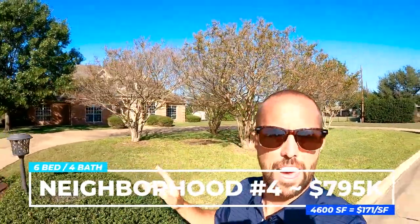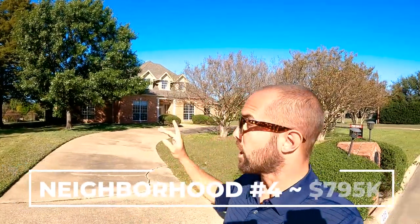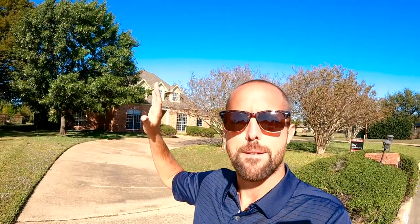Welcome to the fourth neighborhood. This home — it's kind of hard to see through the trees, so I'll walk down a bit — is going for $795,000: six beds, four baths on 4,600 square feet, putting you at $171 a square foot. You have a three-car garage on the back side, a little driveway that takes you back there, and also a circular driveway in the front. This home was built in 1986 on just over three quarters of an acre. The backyard is absolutely massive — no pool yet but you could easily add one.